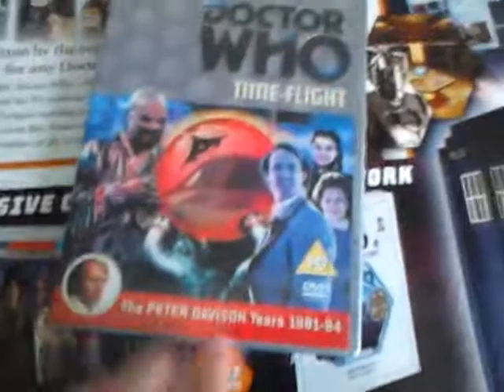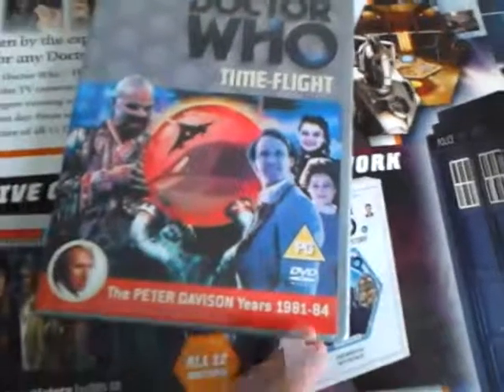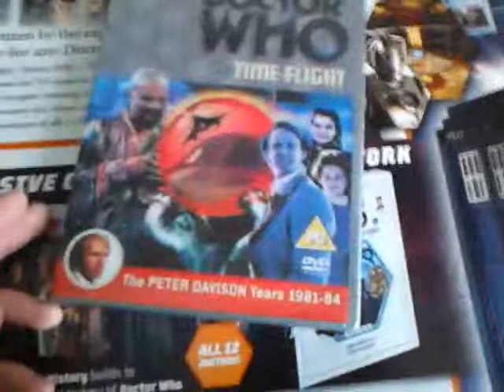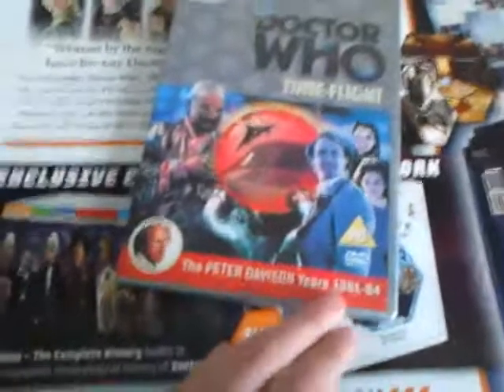One thing I have noticed with this box set is they've got the era marked as 1981. As we all know, Peter Davison came and regenerated in 1982. I don't know if that was a fault with producing the cover for this, but it's quite an interesting thing. Must have been doing a Tom Baker one at the same time. We've got Peter Davison there, and it says Peter Davison years 81 to 84 — but it should be 82 to 84.